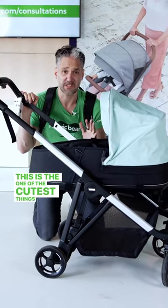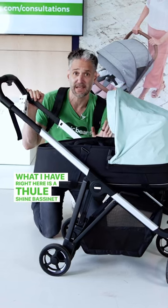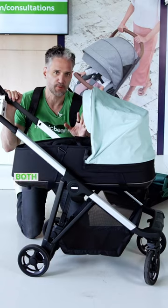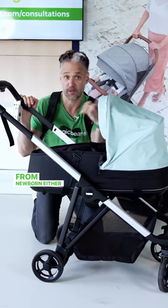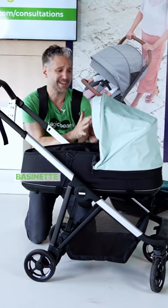This is one of the cutest things I've ever seen. What I have right here is a Thule Shine bassinet on the Thule Shine stroller. The nice thing about the Shine is that the seat goes in both directions. You can fold it with the seat facing you, and it can be used from newborn either with a car seat adapter, with an infant insert or a nest, or you can get this really adorable bassinet.